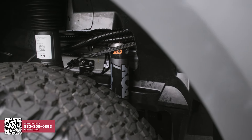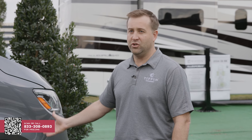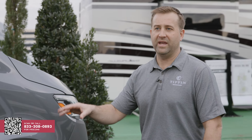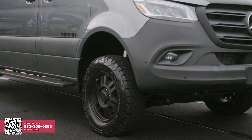In the front, we added Fox shocks. It's a new system that we partnered with Agile Off-Road to develop. They've got the Fox 2.0 in the front and the Fox 2.5 in the rear with the Agile Off-Road bracket. The unit comes equipped with all-terrain BF Goodrich KO2 tires as well as Vision wheels.